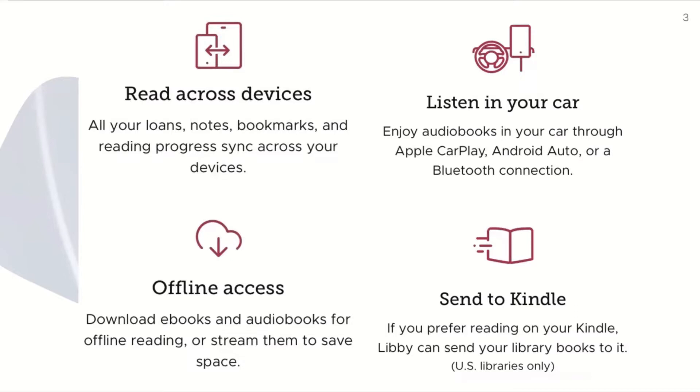You can also have offline access, which is great because you can download ebooks and audiobooks for offline reading, or stream them to save space. You can also send it to Kindle. So if you prefer reading on your Kindle, Libby can send your library books to it, although this is just for U.S. libraries only.